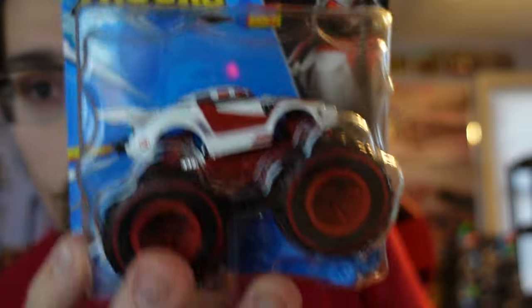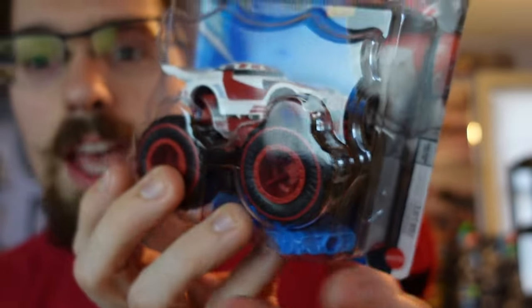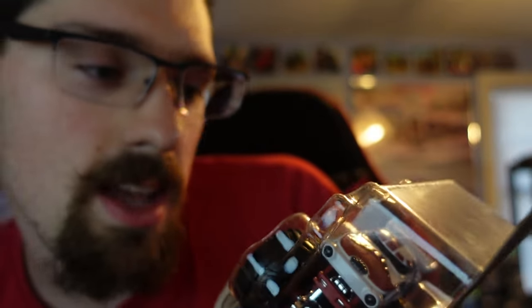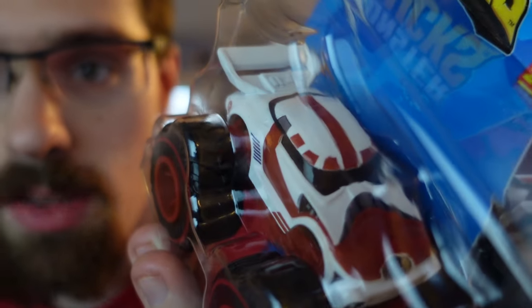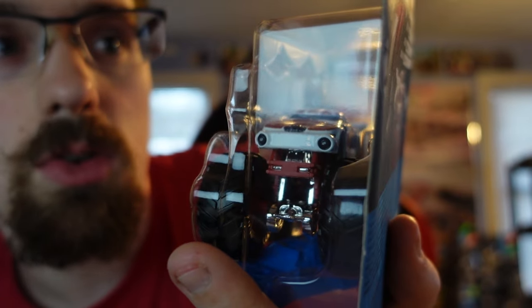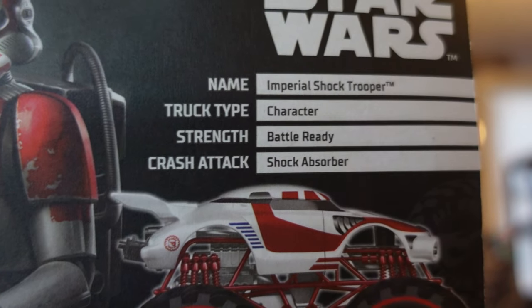We have another Stormtrooper-like truck — this is the Imperial Shock Trooper. It's like a red velvet cake color with the chassis — yeah, it's like a red velvet color. I really think the body design is really, really cool. Here are the details once more.